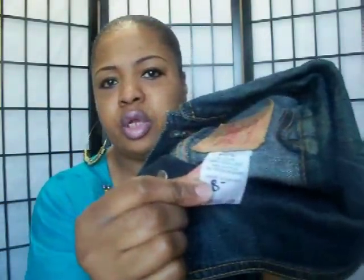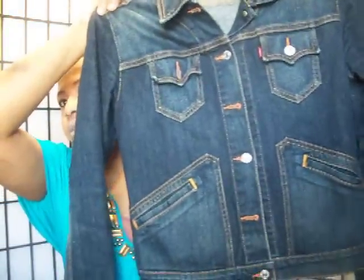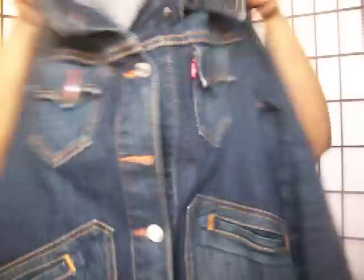I found this Levi jacket — it was eight dollars. See how they wrote on the tag. Look at the detailing on the pocket — this is a really cute jacket. I love denim jackets and try to get stylish ones. I don't want a cheap-looking jean jacket — it has to have some cute little details on it. Really cute and short.